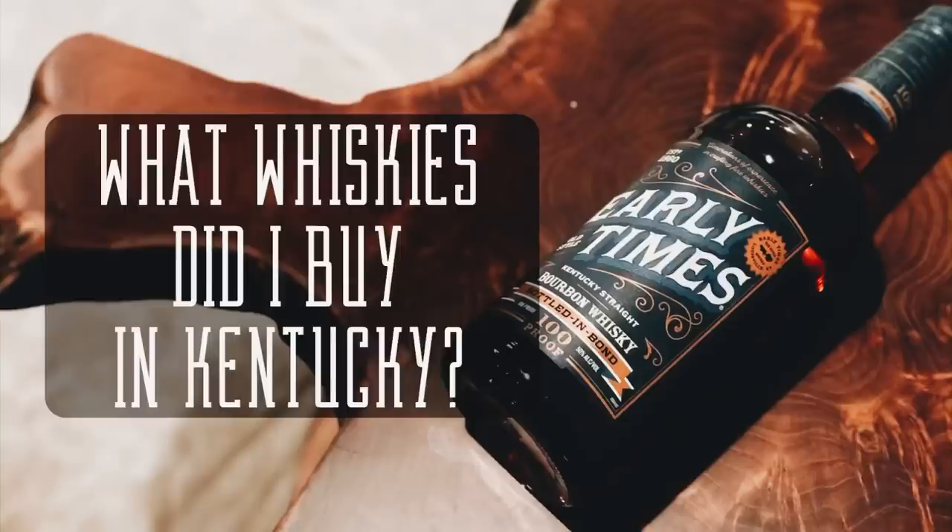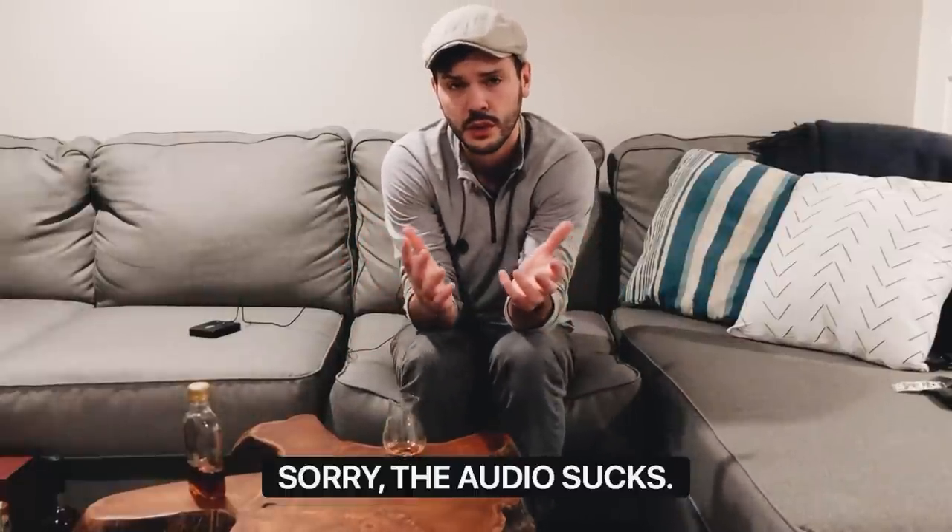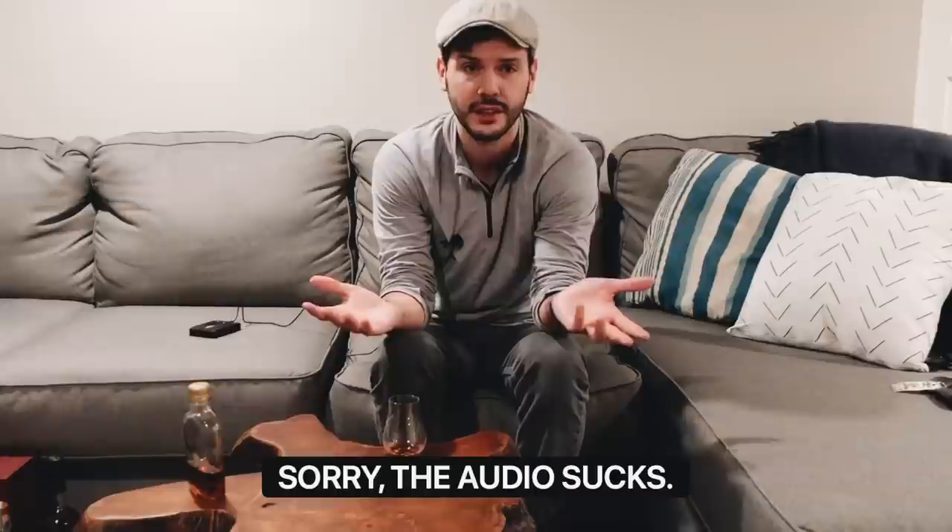You can't drive through Kentucky and not buy a boatload of bourbon. Neat Nation, what's up? Just a quick video to walk you guys through what I bought on my trip through Kentucky — maybe some suggestions for you on what you should buy or how you should bourbon hunt when you travel through the homeland.